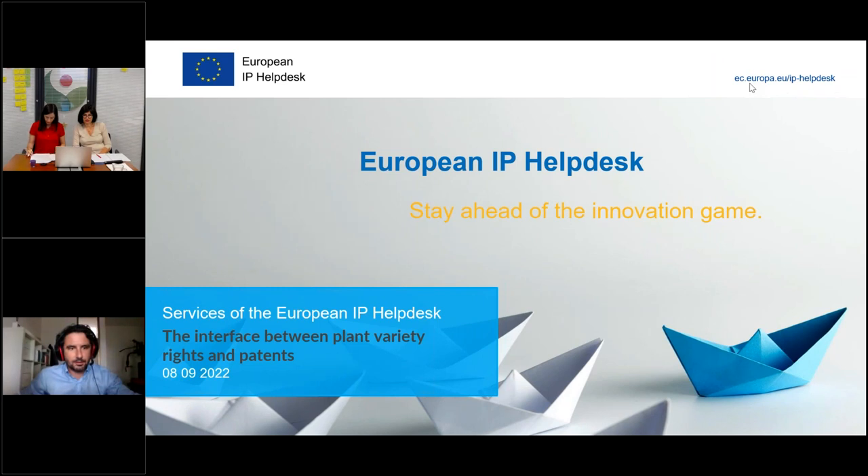Good morning everyone, a very warm welcome by the European IP Helpdesk, together with CPVO today for this session carried out in cooperation. We have the honor to have here our colleagues Montserrat Garcia Monco Fuente and Angela Martinez Lopez to carry out this lesson, which is going to be very interesting for the whole audience. It's going to be the interface between plant variety rights and patents.